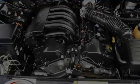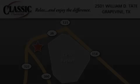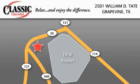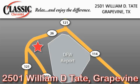Contact us today and schedule your opportunity to see this vehicle in person. Classic Chevrolet is located at 2501 William D. Tate in Grapevine. Our goal is to exceed all of your expectations to ensure that you will return for future visits.